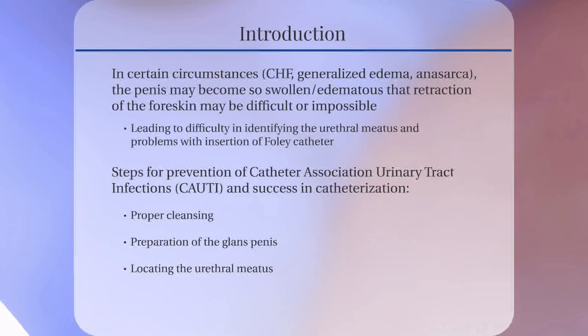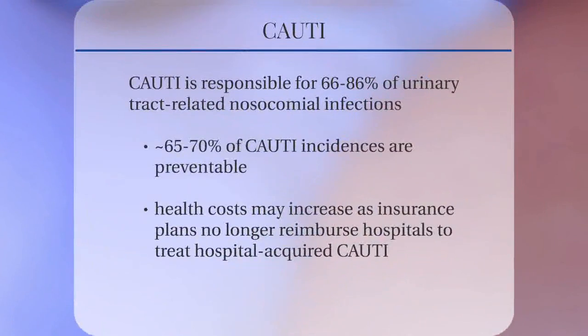Proper cleansing, preparing the glans penis, and locating the urethral meatus are necessary steps toward the prevention of catheter-associated urinary tract infections, CAUTI, and successful catheterization. Hospitals have a vested interest in CAUTI prevention, as CAUTI is responsible for an estimated 66% to 86% of urinary tract-related nosocomial infections. It is further estimated that as many as 65% to 70% of CAUTI incidences are preventable.